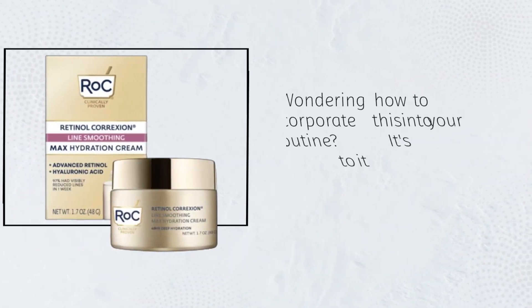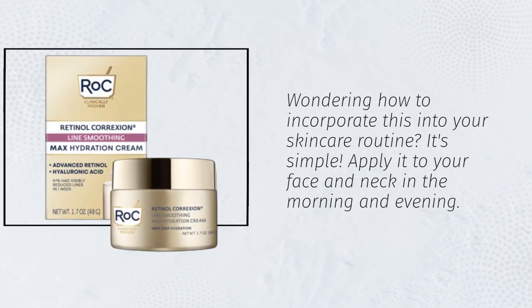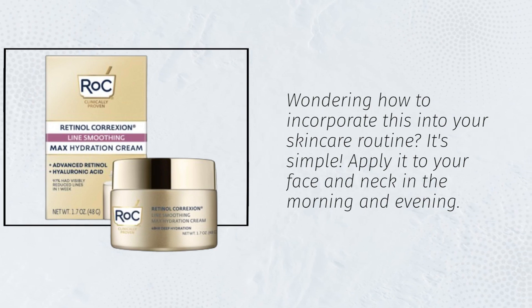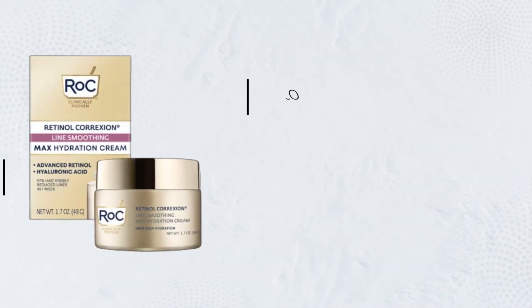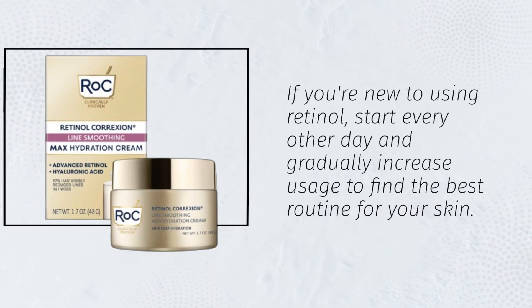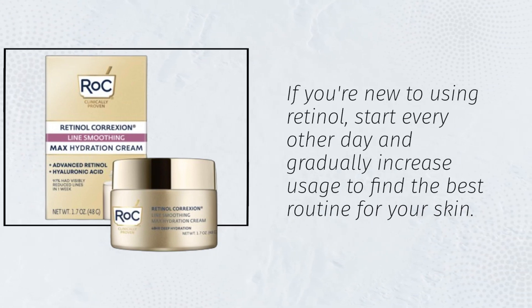Wondering how to incorporate this into your skincare routine? It's simple. Apply it to your face and neck in the morning and evening. If you're new to using retinol, start every other day and gradually increase usage to find the best routine for your skin.